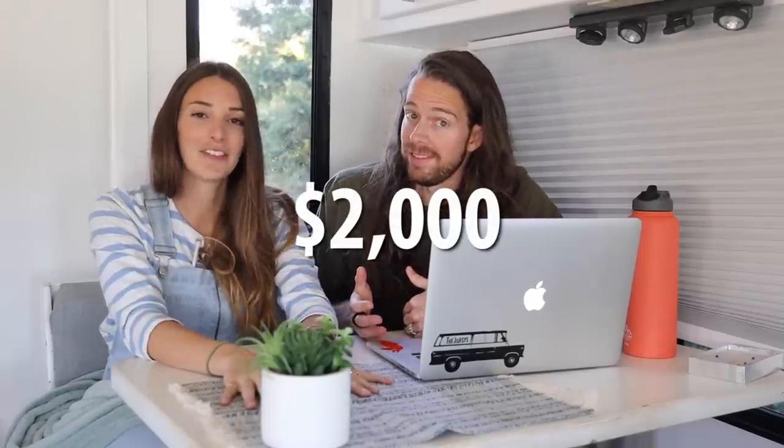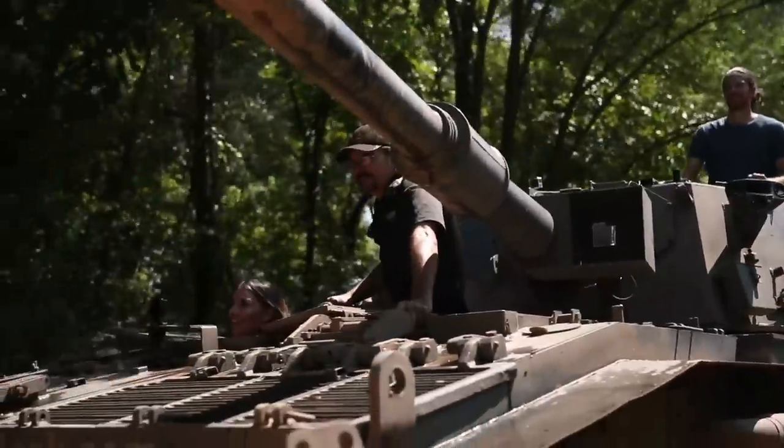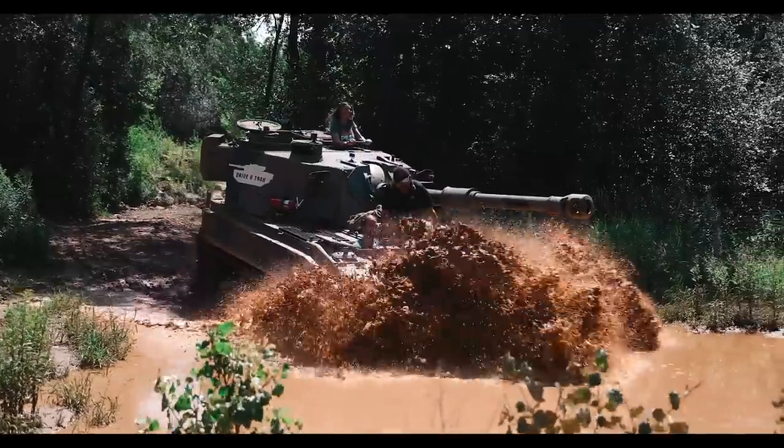Moving on to adventures and excursions — our total cost was $2,000 for the entire 50 states. But because of our YouTube channel, we saved over $36,000 by creating videos for brands and excursion companies. For example, the drive-a-tank experience alone would have cost $4,000, but it didn't cost us because in exchange we made a video for them and provided social media assets to help fulfill their marketing needs.